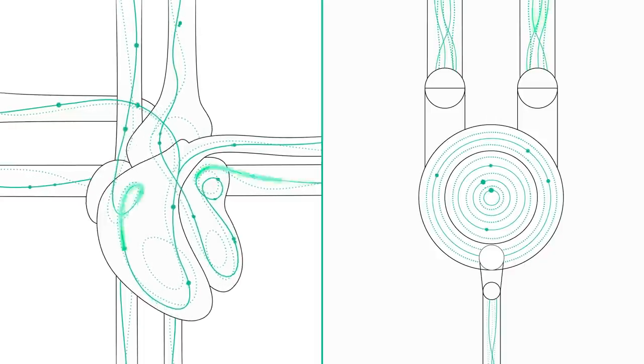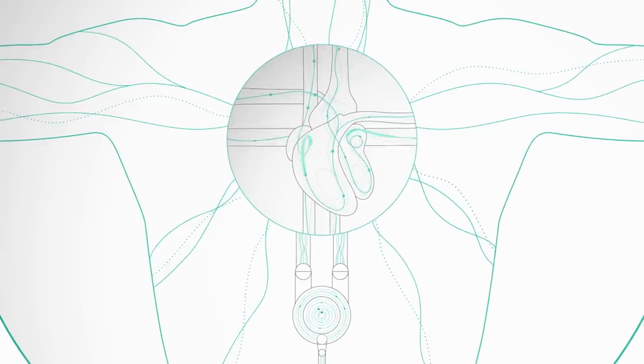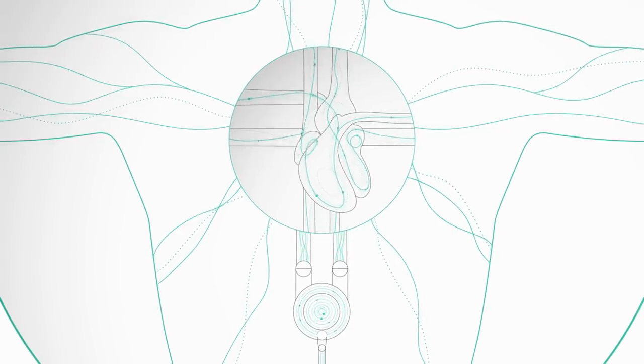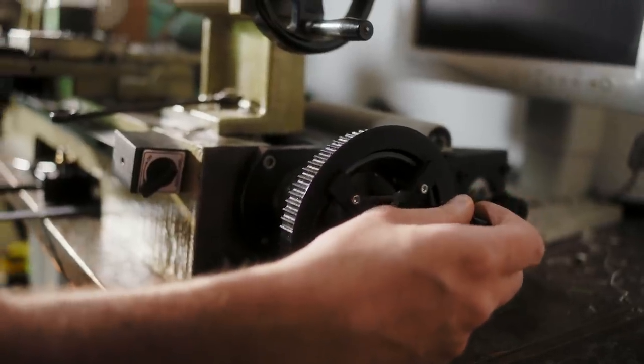The heart and the VAD share the load. The heart can then take it quite easy for some time until you're healed. The challenges are not only technical but very medical — a lot of bioengineering.